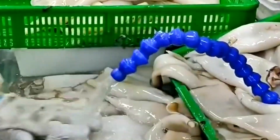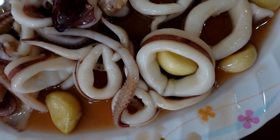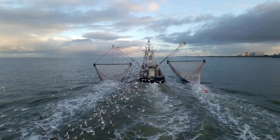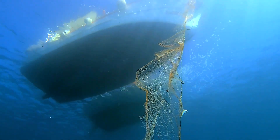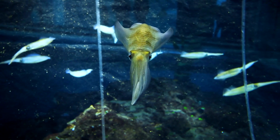From here, the journey will continue at the port where the catch is unloaded, rinsed, and transferred into refrigerated trucks headed straight for the processing plant. From the silence of the open sea to the precision of the factory floor, everything begins with this tense, mesmerizing scene — a moment when the ocean reveals its giants, and the crew must be ready.